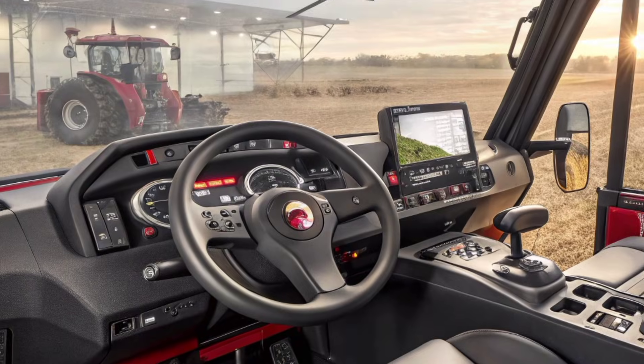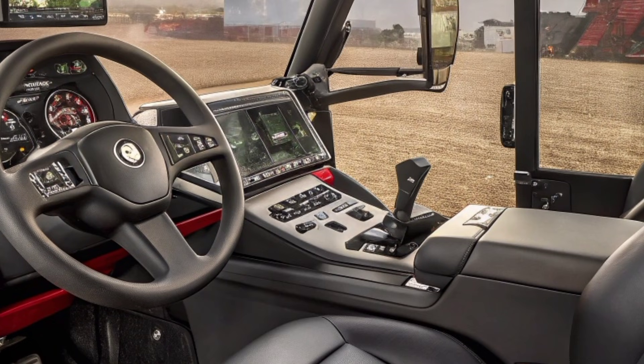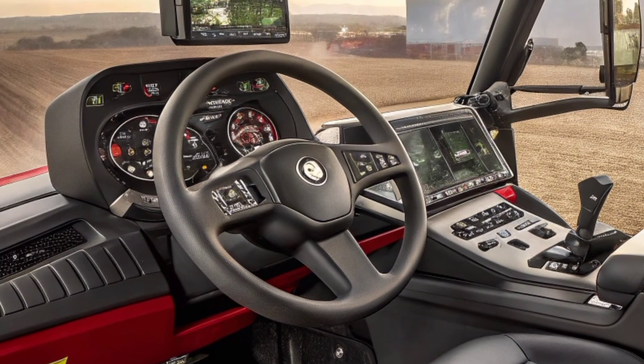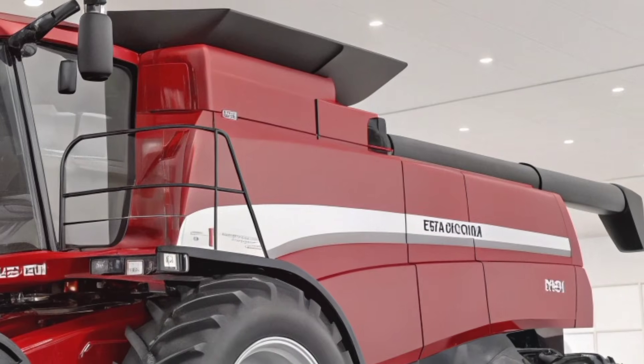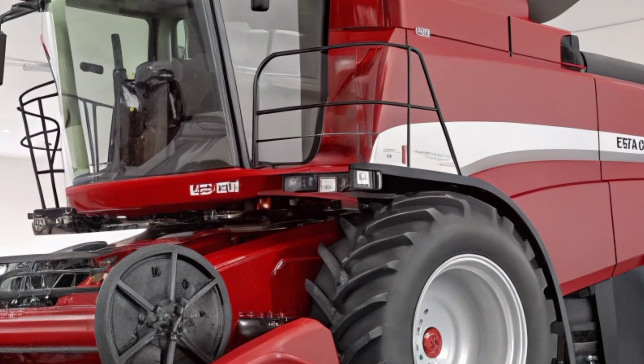On rough terrain, the AF11 performs with surprising smoothness thanks to its improved traction, high ground clearance, and advanced hydraulics. Every control is highly responsive, from adjusting the header height to managing unloading speed. The result is a machine that doesn't just work harder — it works smarter, saving farmers both time and money during the most demanding harvest seasons.